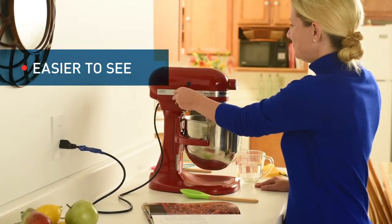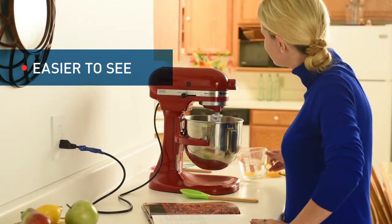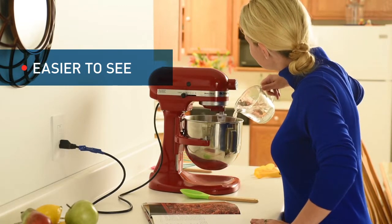Since the devices are so visible at the point of use, homeowners know they're protected from electric shock or electrical fire.